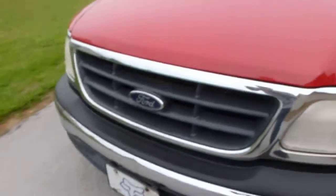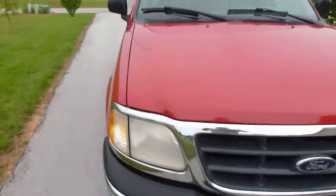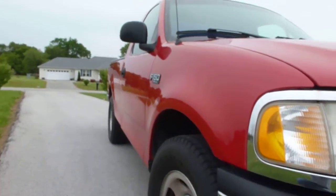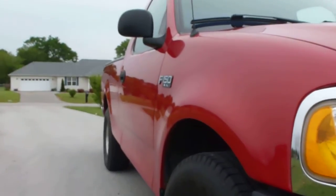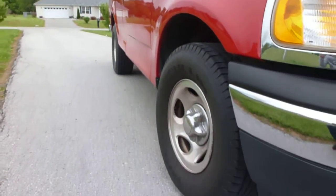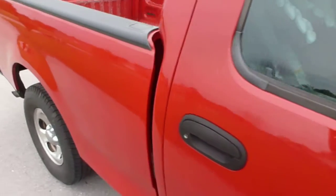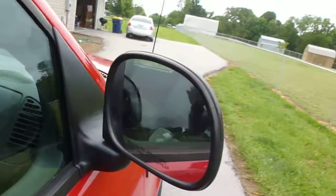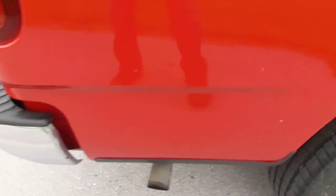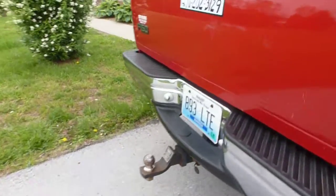Never been wrecked. Good-looking truck, good tires all the way around, runs great, no leaks. Cleaned it up yesterday and it cleaned up real good back here.